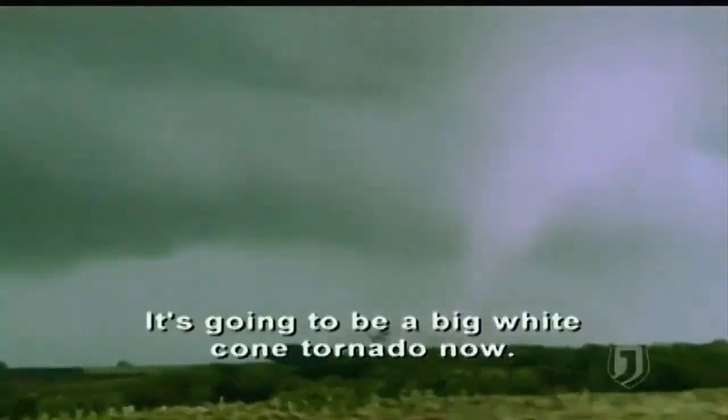Including right next to them — the fully formed funnel suddenly drops in a nearby field. Look at this big rotating wall cloud. It's gonna be a big white foam tornado in there.